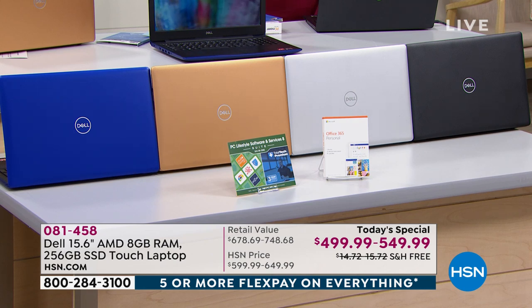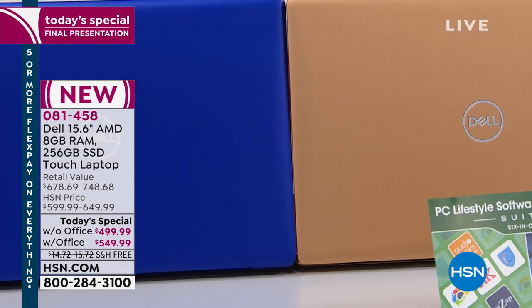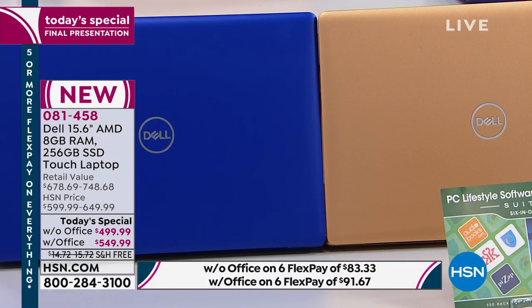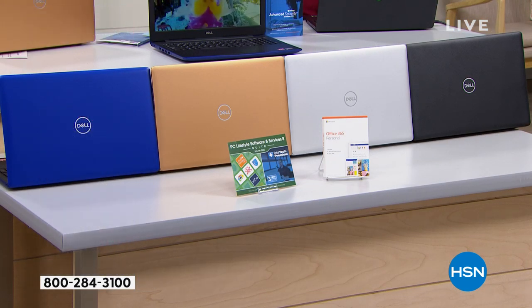The Office version is outselling other configurations about four-to-one. If you want the blue without Office — it is completely gone. Copper is available with Office only, because without Office it is completely gone. That beautiful silver, we do still have both choices, with Office or without. And of course, you can't go wrong with black.